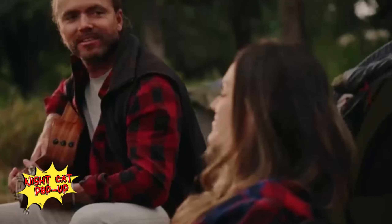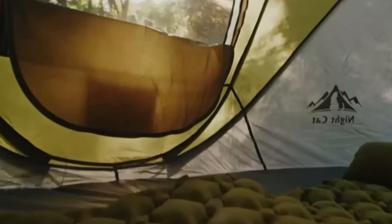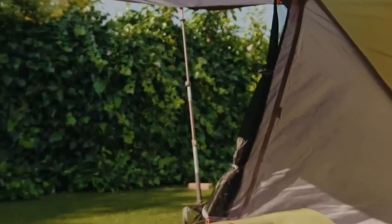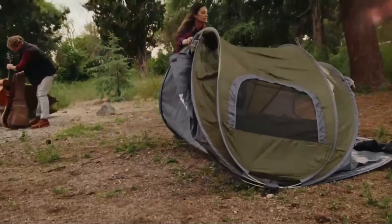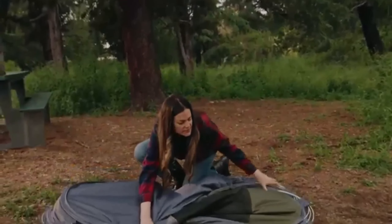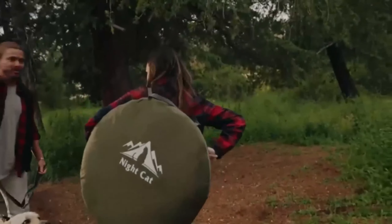Nightcap Pop-Up. Introducing the Nightcap Pop-Up Camping Tent, the perfect companion for hassle-free outdoor adventures. Designed for two people, it offers an instant setup with no complicated instructions — just pop it open and you're ready to camp. Setup takes only seconds, making it ideal for spontaneous trips and family outings. Crafted from high-quality waterproof material, the tent keeps you dry during rainy nights. The Nightcap Pop-Up Tent is waterproof, quick to set up, and ready for your next journey.